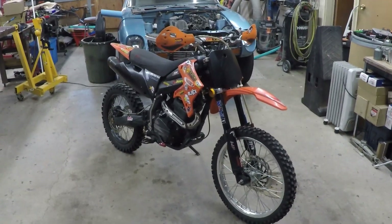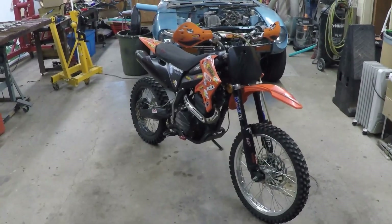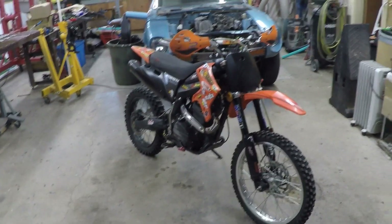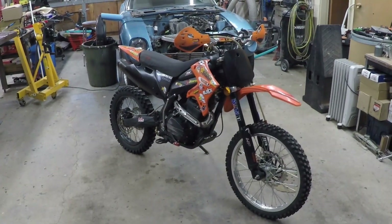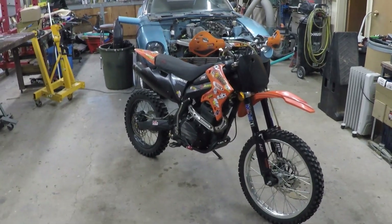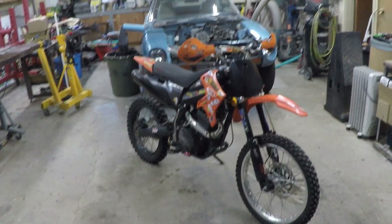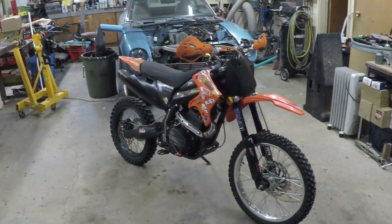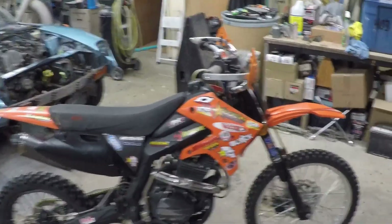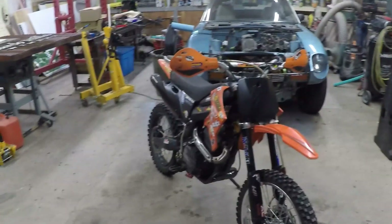Hey, dirt riders — thanks for tuning in to the Enduro Bandit channel. Today I'm doing a 10-year review of my Geo X31 250cc four-stroke, made by X Motos. They also go by the XCT 250 and XB31 by X Motos. Geo is the most well-known name. I got this one back in 2013 — it's a 2011 — for $1,200 on their site auction, including shipping and tax, built it in the crate when it arrived. For a Chinese bike, I'm really happy with it.